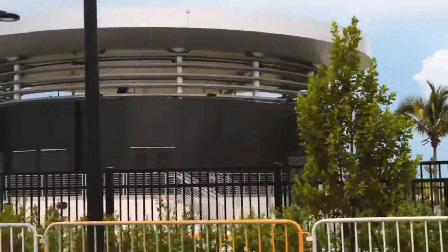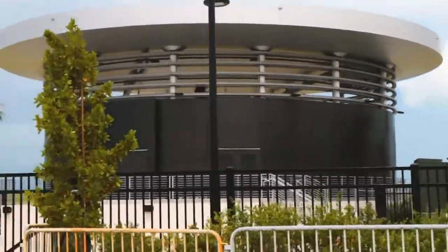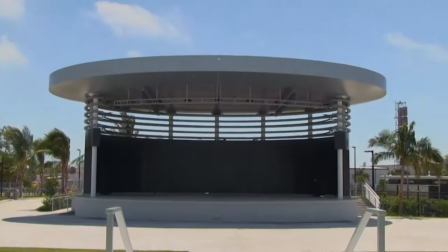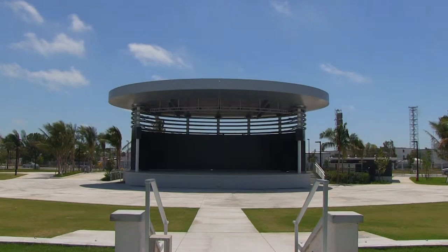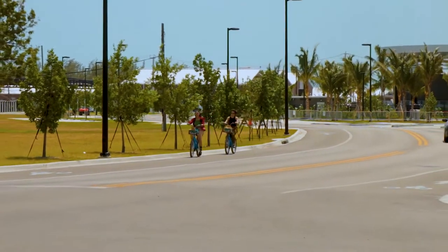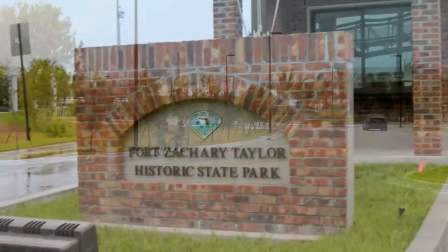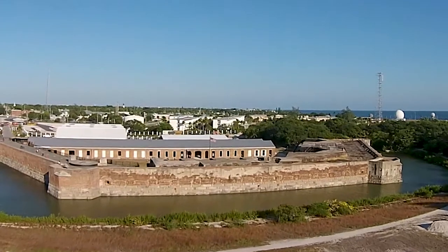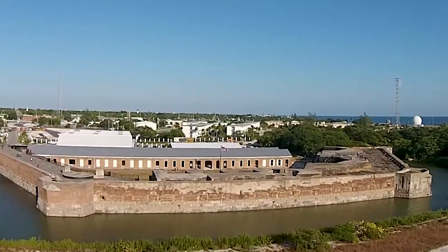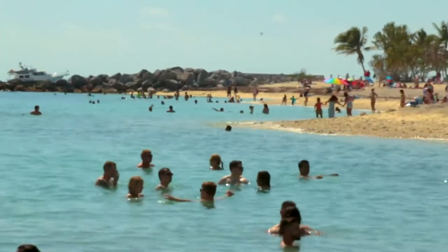Just beyond that is the Key West Amphitheater. This new addition to the island is a lovely venue for musical performances large and small. The road that meanders through the Truman Waterfront Park eventually leads to the entrance of Fort Zachary Taylor State Park, where you can experience a Civil War era fort and a laid-back beach all in one setting.